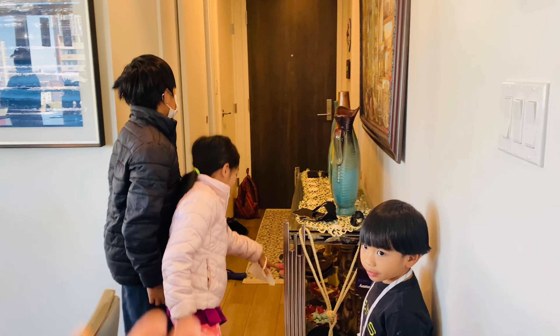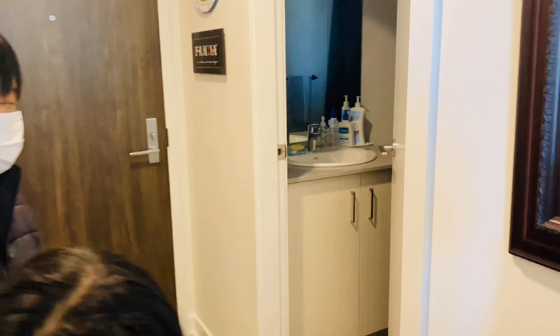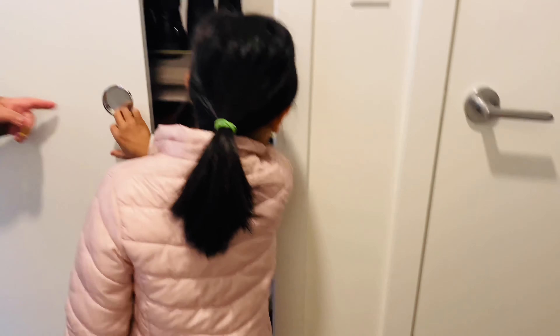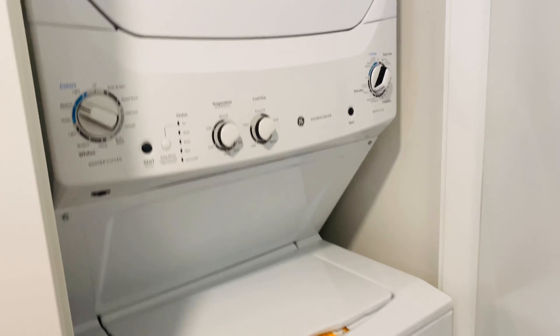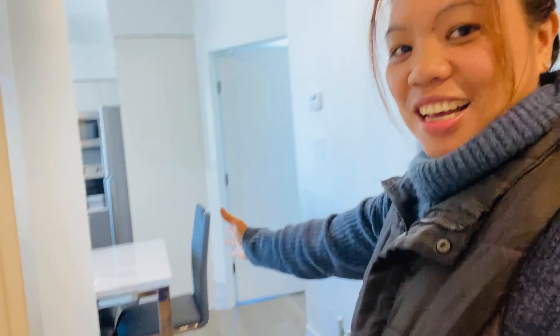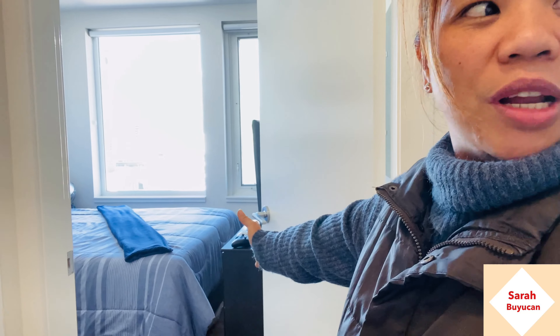At the entrance when you get inside, there's a washroom. And there's a laundry — a washer and dryer. This is a condo unit here in Calgary. There's a dining table, a kitchen, and one bedroom.